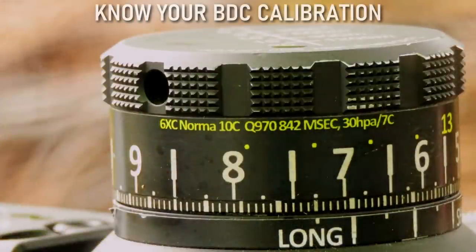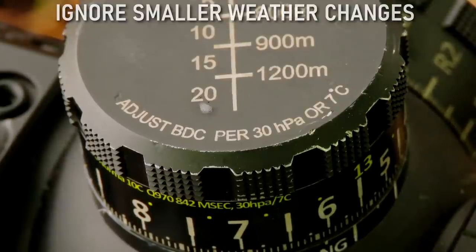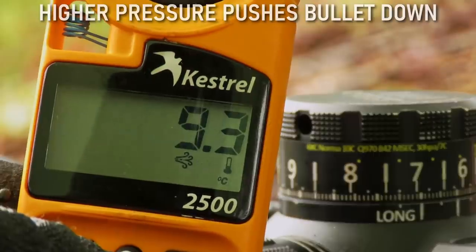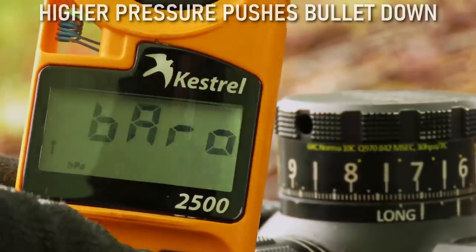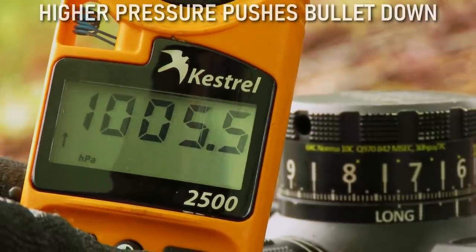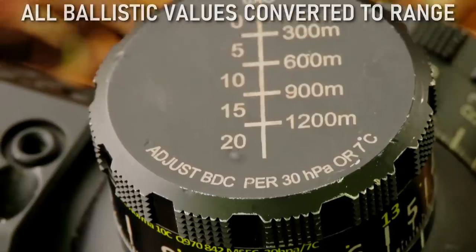We can see here that my turret is calibrated for 10 degrees Celsius and 970 hPa air pressure. For my rifle, I have defined a significant weather change to be 30 hPa air pressure or 7 degrees Celsius. If you compare the calibration versus the actual weather, we see that we have a difference between 970, which is my calibration, and 1000, which is the actual weather — a difference of 30.